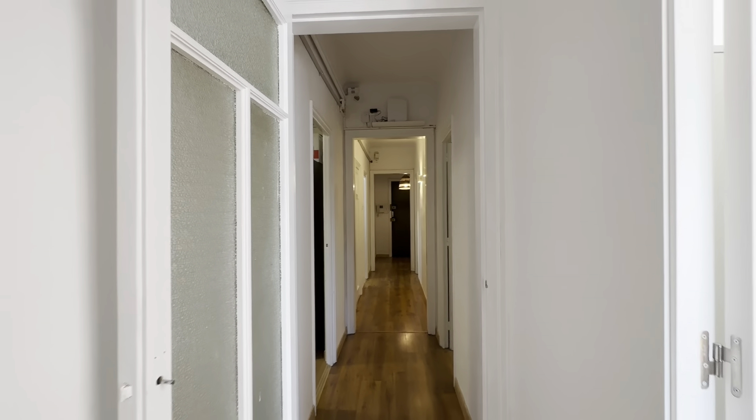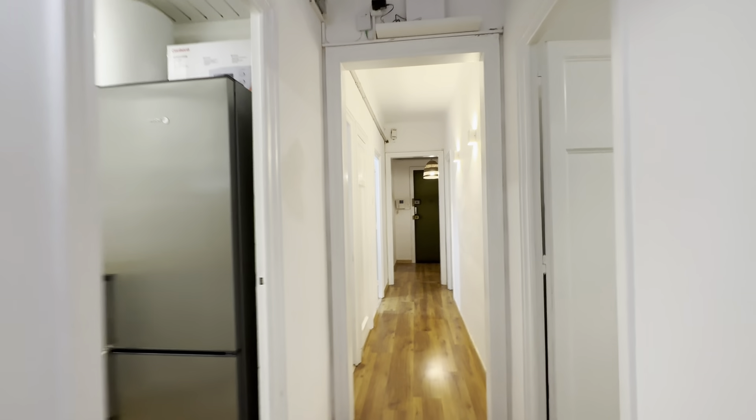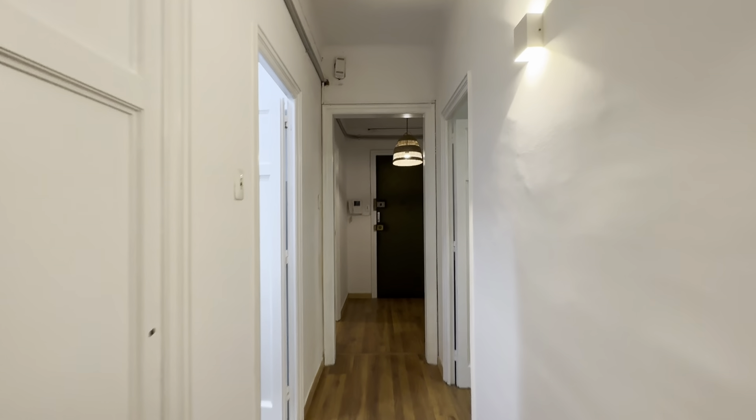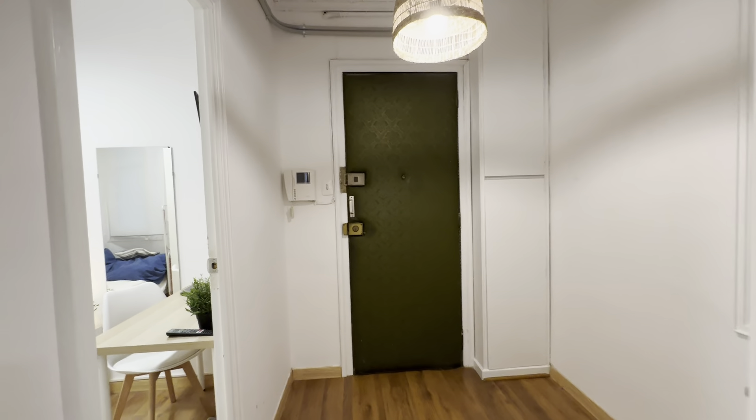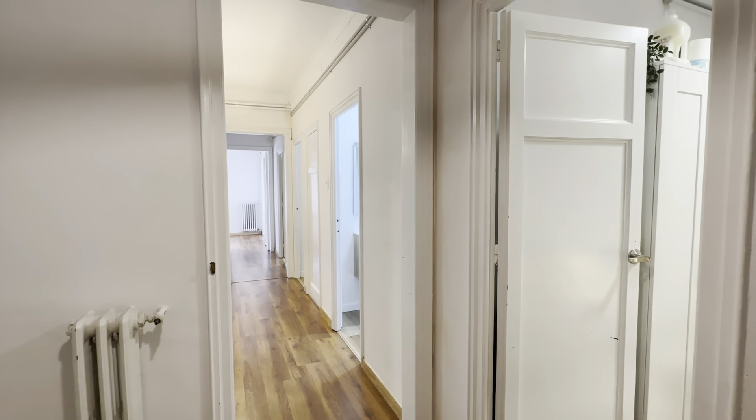I'll take you all the way back to the entrance, so we start right from the access of the flat. Right here, this is the access hall. You have the video interphone over here, and then the distribution like this.